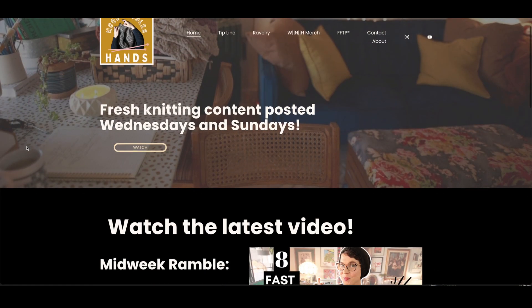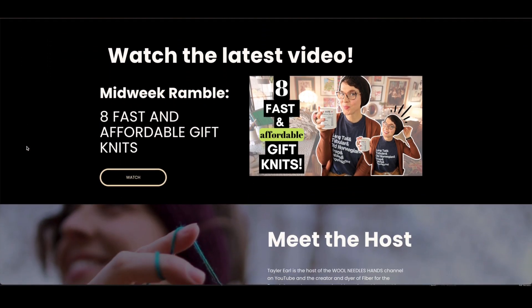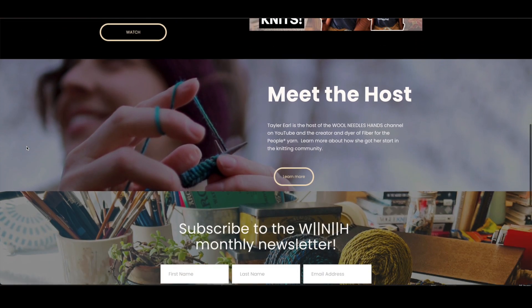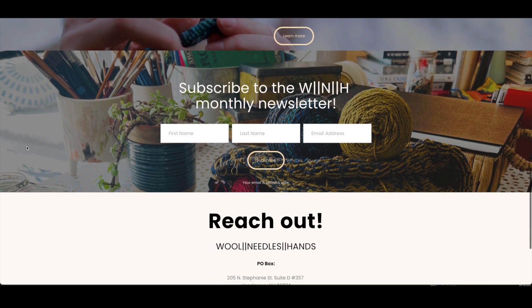First things first, I want to let you guys know — or remind you — that Wool Needles Hands has a website now. There is a website dedicated to the Wool Needles Hands channel here on YouTube, where you can catch up with recent episodes and link directly to them, and it also gives you direct links to all of my Ravelry pages and some other various things that I'm involved in over there as well.